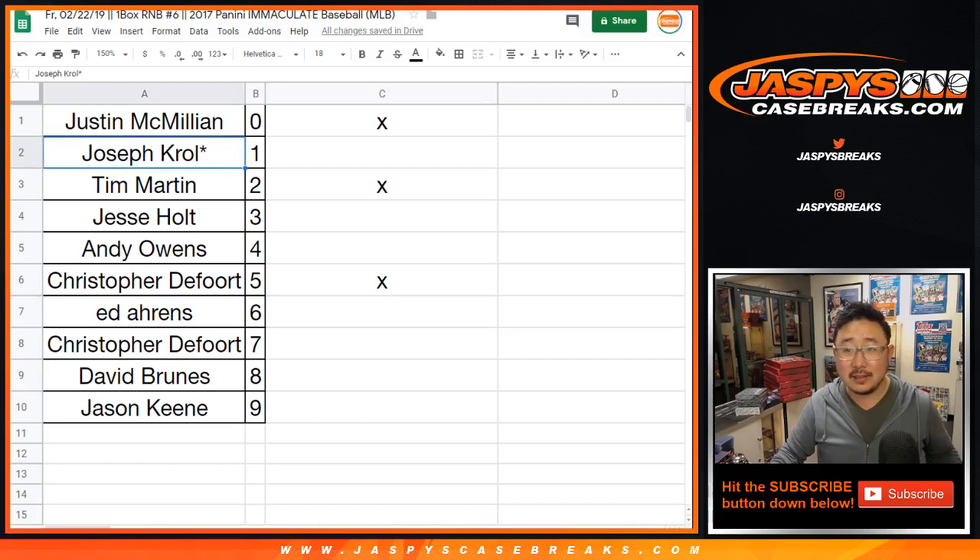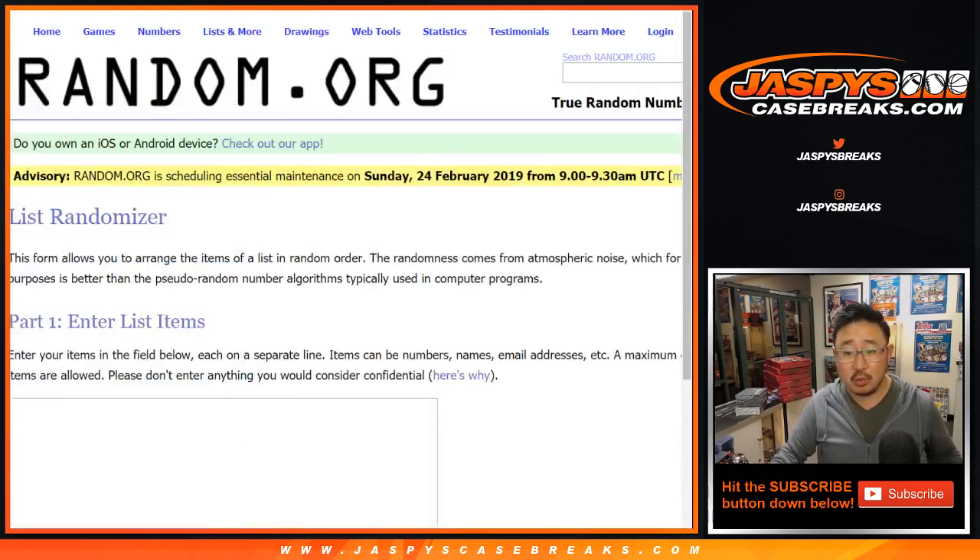All right, so there's a blank list right there. Joe, Jesse, Andy, Ed, Chris, David, and Jason all have a shot at $20 of break credit.